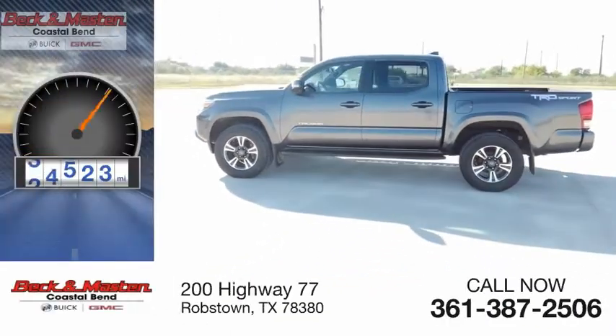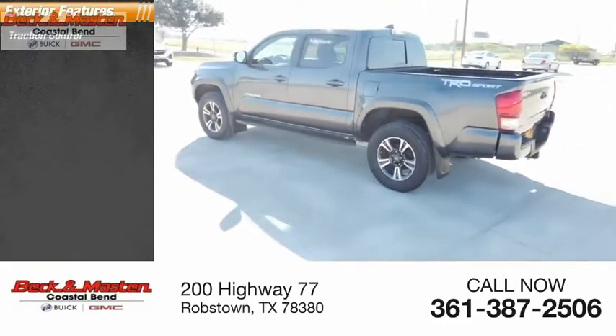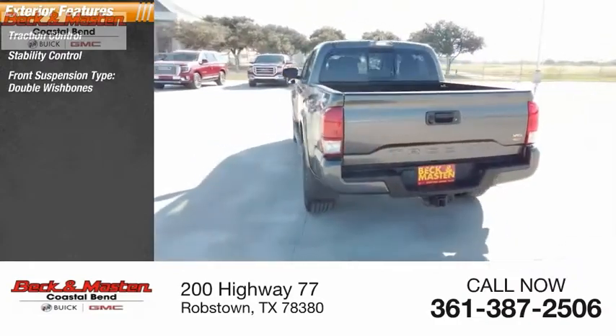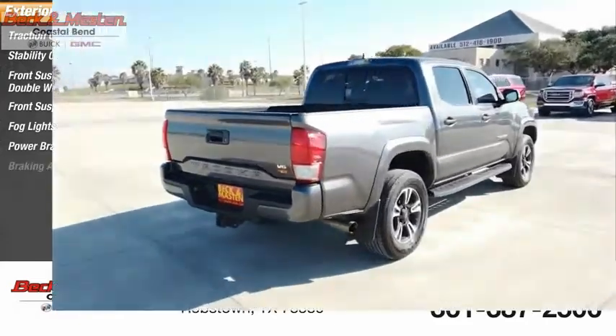This vehicle has less than 80,000 miles. Here are some of this vehicle's great options: traction control, stability control, front suspension type double wishbones, front suspension type strut, fog lights, power brakes, and braking assist.